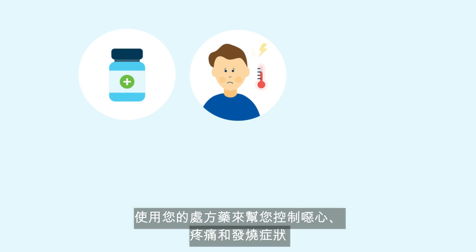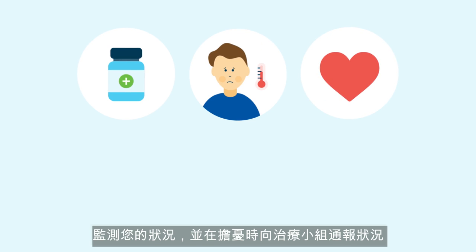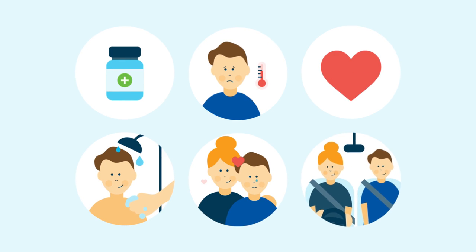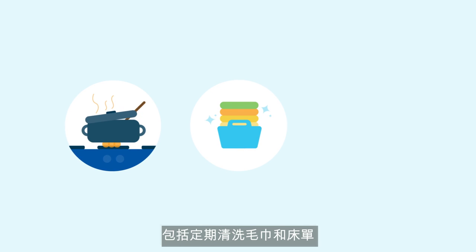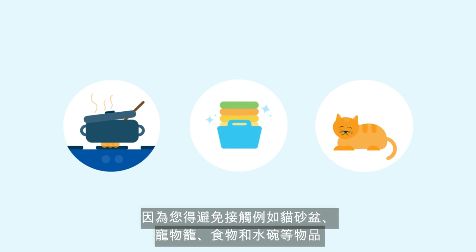Your caregiver will assist with managing your nausea, pain, and fever with prescribed medications, and monitoring your condition and reporting concerns to your treating team. They will also help you care for yourself such as personal hygiene, provide emotional and social support, and drive you to appointments — especially initially in your recovery, as you may be extra tired and some medications may affect your ability to drive. Your caregiver will also need to do household chores such as preparing and cooking your meals, keeping your house clean including regular washing of towels and linen, and cleaning and caring for your pet, as you will need to avoid contact with items such as litter boxes, cages, and food and water bowls.